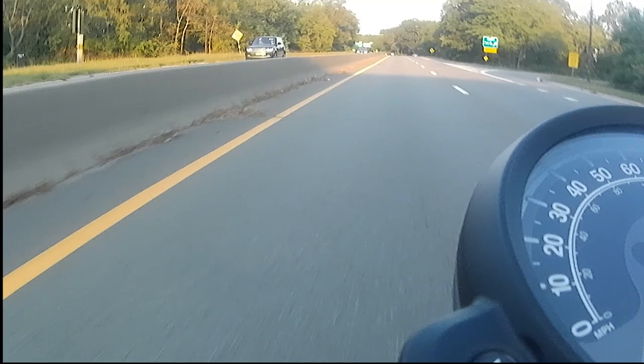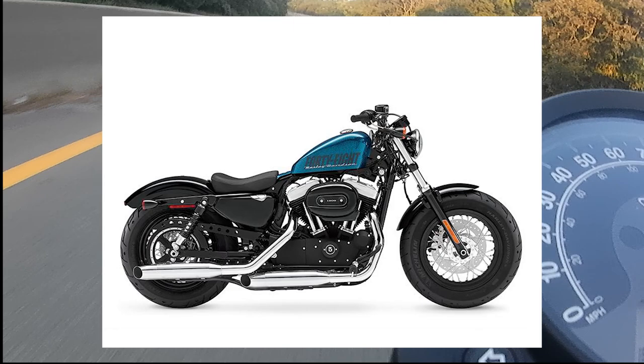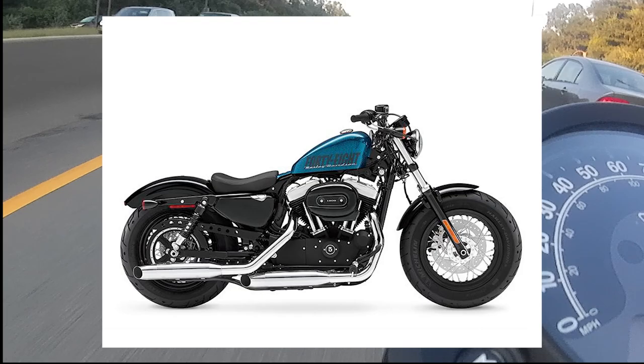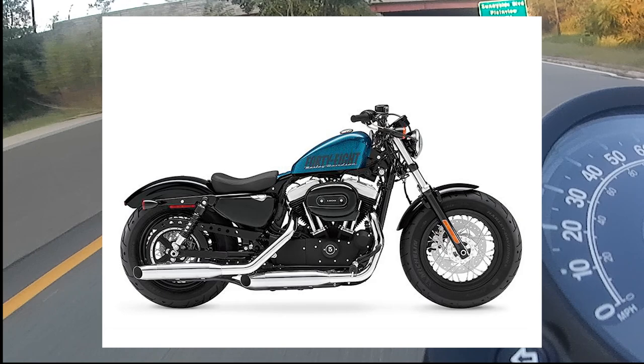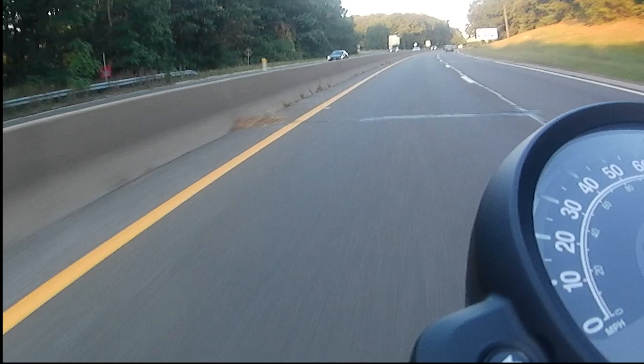Last on my competition list is the venerable Harley-Davidson Sportster 48. The 48 has a 1202cc V-twin engine with 65 horsepower at 6000 RPM and about 73 foot-pounds of torque at a low 3500 RPM. It weighs about 555 pounds and has a 2.1 gallon tank, all coming in at about $11,300.